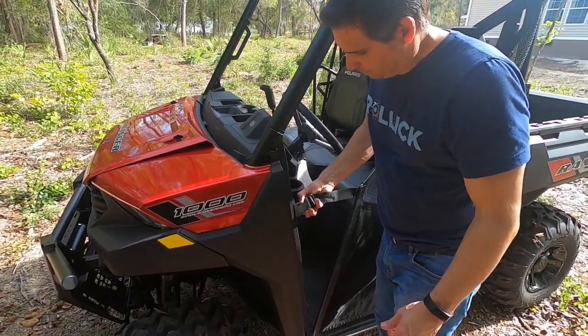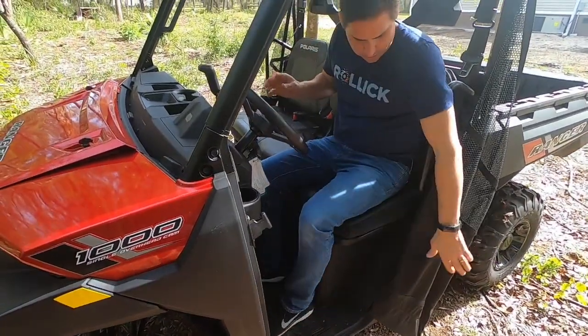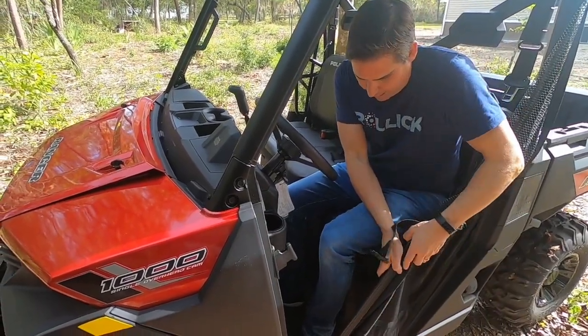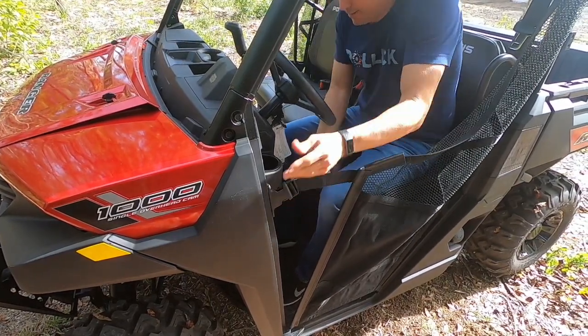Getting into the Polaris is pretty simple. Just open the clip, pull the pin out — plenty of access to get in — bring it back, drop the pin in, put the clip back, and you're in.